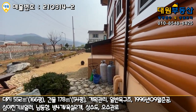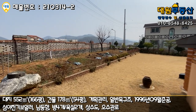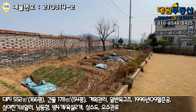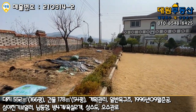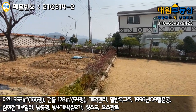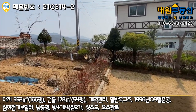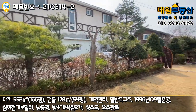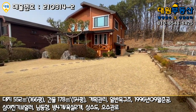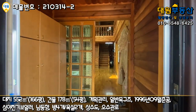실거주를 하셨기 때문에 정말 관리가 잘 돼있네요. 이런 면적 사이즈에 이런 컨디션의 3억대라는 건 가성비는 괜찮다고 말씀드릴 수 있을 것 같습니다. 크게 단점이라고 눈에 들어오는 부분은 없었어요. 전용 주차장은 만들면 되는 거니까요. 그럼 바로 내부 들어가보도록 하겠습니다.